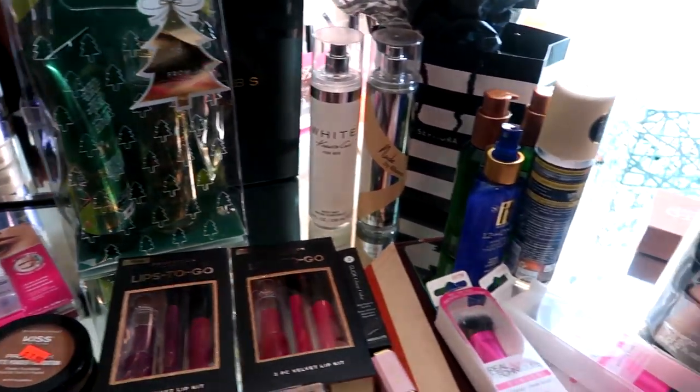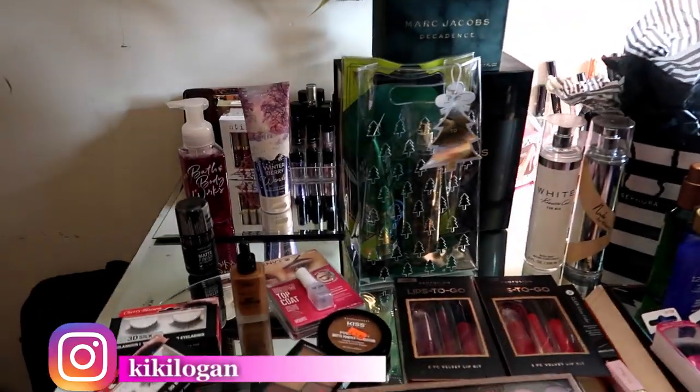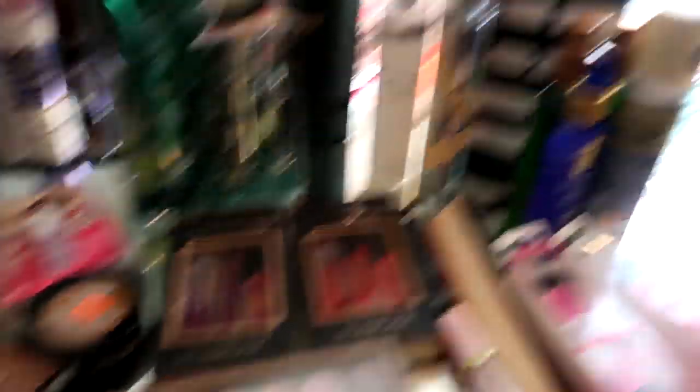Y'all don't even understand. Look at this — this is my freaking vanity. Do y'all see this? It is so messy. Like, I have to clear this vanity. That's a must. So let's get into this.